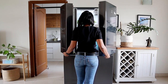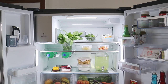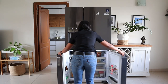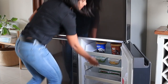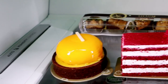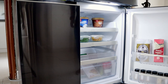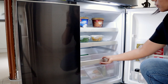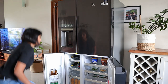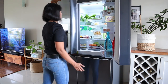The Electrolux Ultimate Taste 900 has a twin-tech cooling system that helps to maintain different humidity and temperature levels in the fridge and the freezer zones. Cold dry air is circulated in the freezer while humid cool air is circulated in the pantry and the other zones.